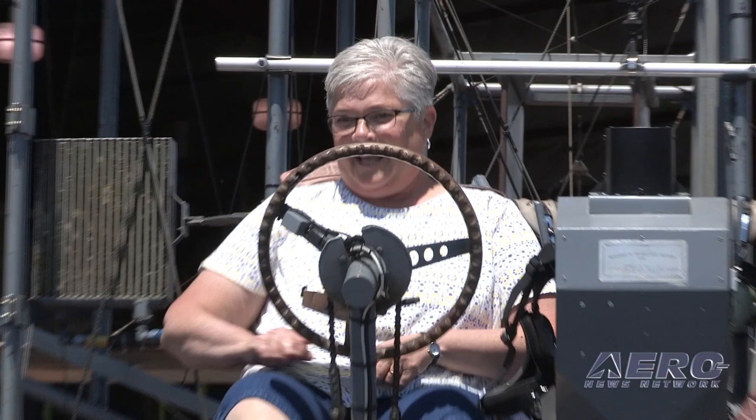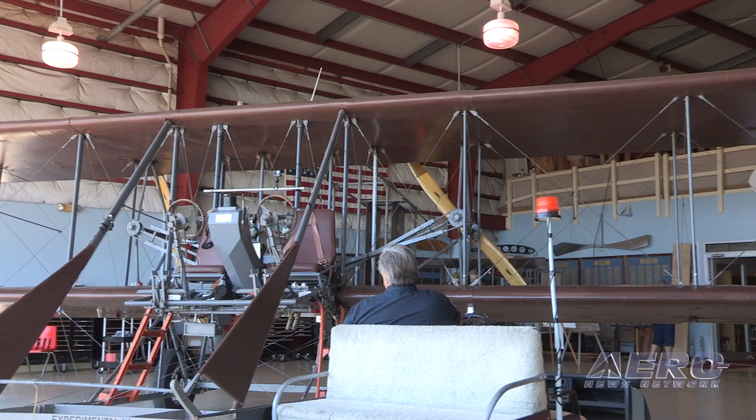A funny story — when we flew Neil Armstrong, he came up here in December. And as you might imagine, flying this airplane in December is a very cold experience, but he enjoyed it a lot.